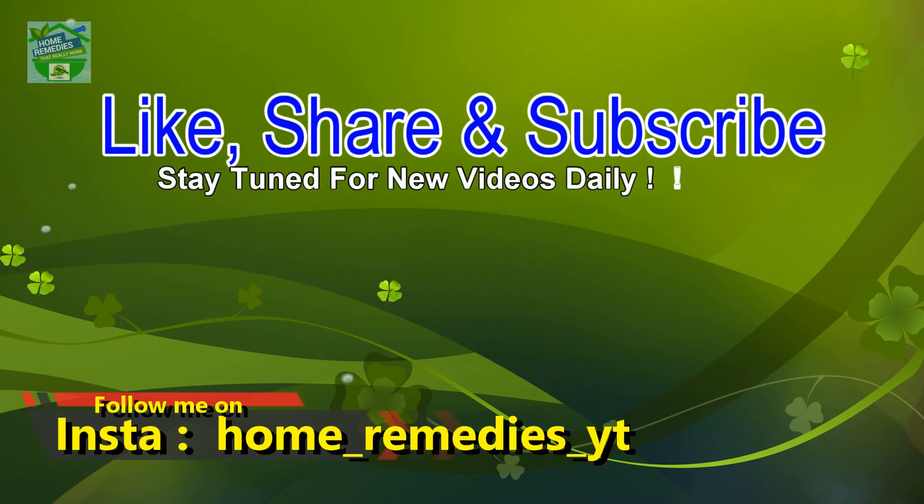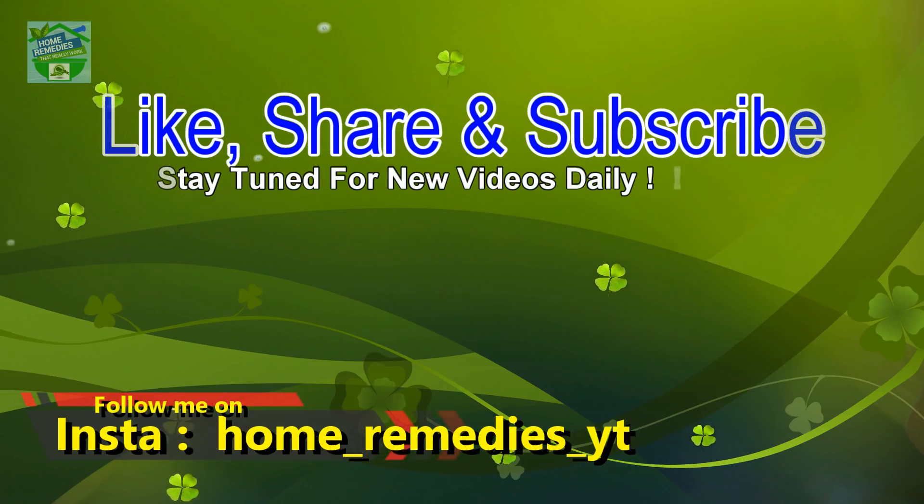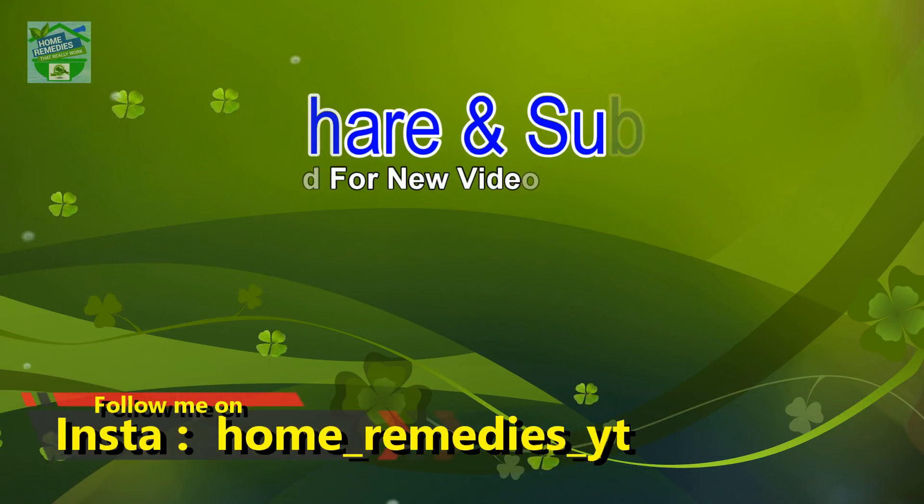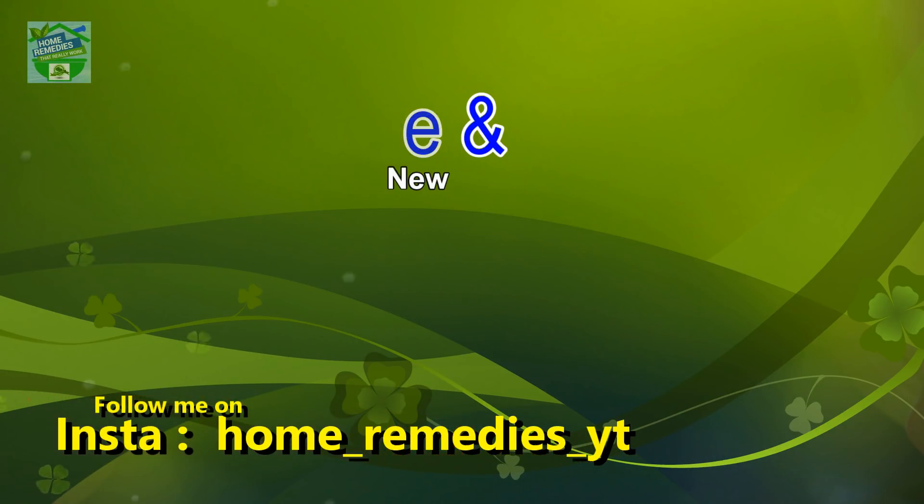Don't forget to press the bell icon to be notified whenever I publish a new video. Share on your social networks to help others benefit from it too. Thank you for watching. Goodbye.